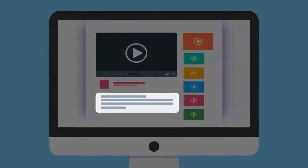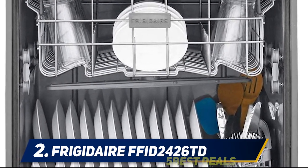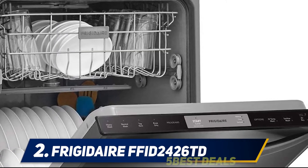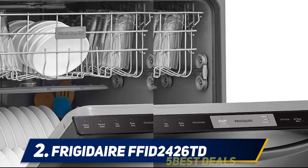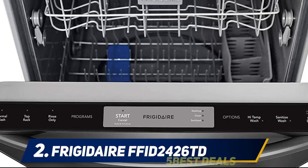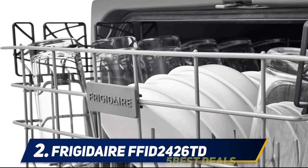For more information and price, check out the product links in the description. Coming in at number two, the Frigidaire FFID2426TD. One of the best dishwashers available today, this Frigidaire FFID2426TD is a 24-inch black stainless steel built-in dishwasher. The slim, sleek dishwasher has a black matte stainless steel finish with sensitive touch sensor technology and four wash cycle options, including a heavy duty cycle, an energy-saving top rack only cycle, and a sanitizing cycle.